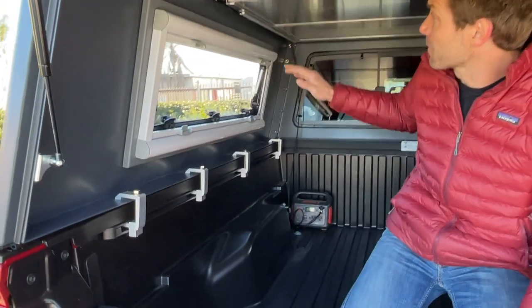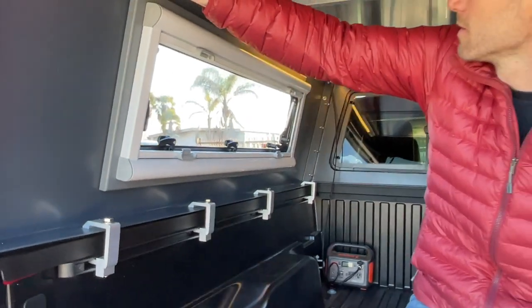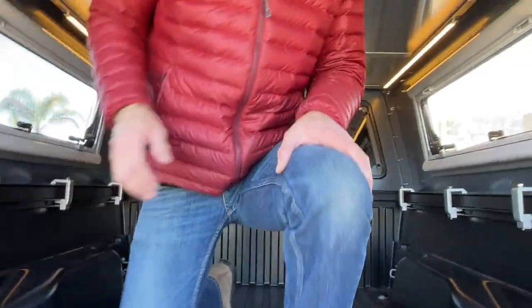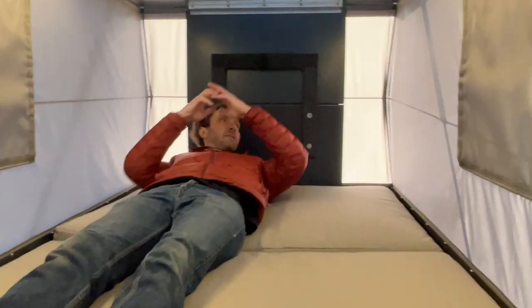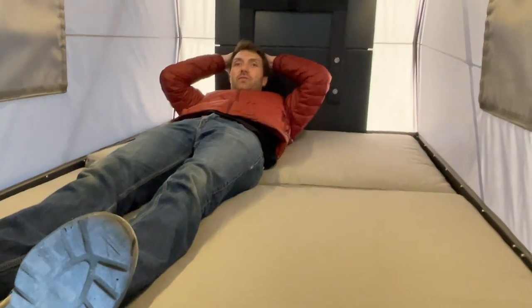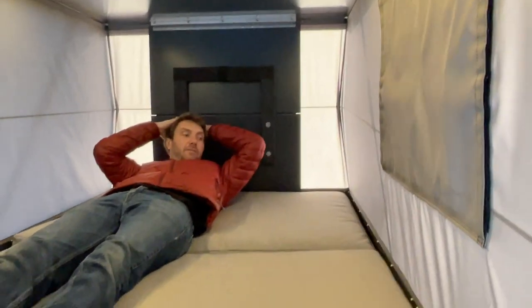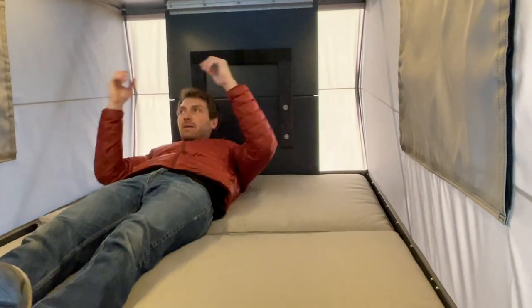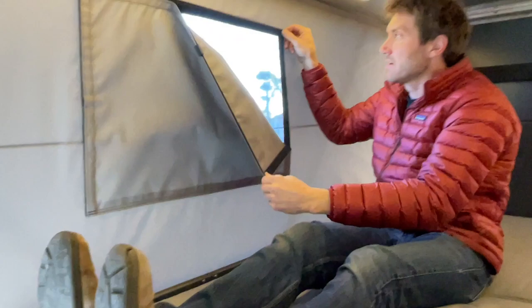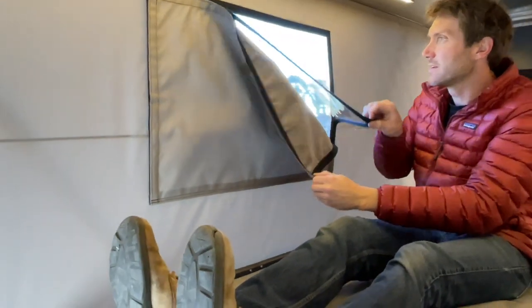This also has the upper and lower lighting — we got the lower lighting and the upper lighting. And then this one also has our first mattress pad system. Plenty of room: we got six foot eight sleeping room, 51 inches wide. It's got the fabric, the vinyl, and the mesh.